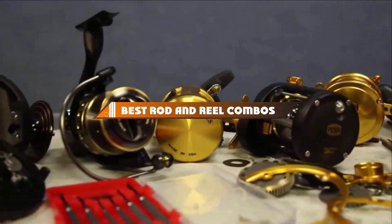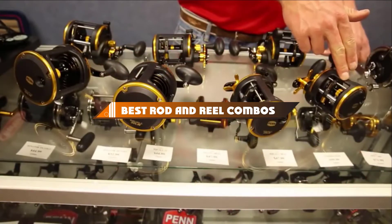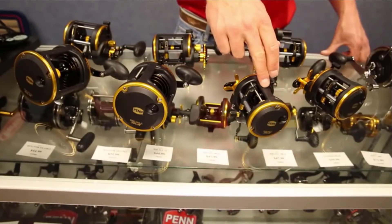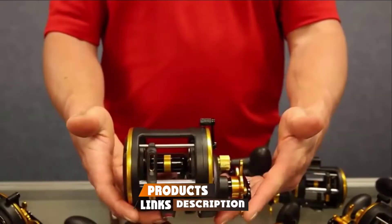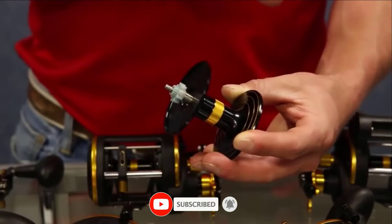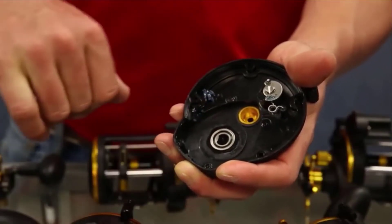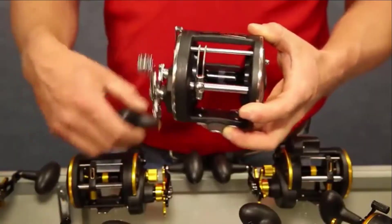Hello guys! In today's video, we're going to present to you the top 10 best rod and reel combos available on the market today. We made this list based on our personal preference and sorted it based on their features, prices, quality, durability, and reputation of the manufacturers. Check out the description to find out their prices and more information — we've included the links in the description below.